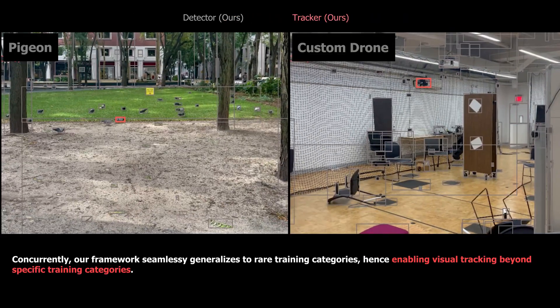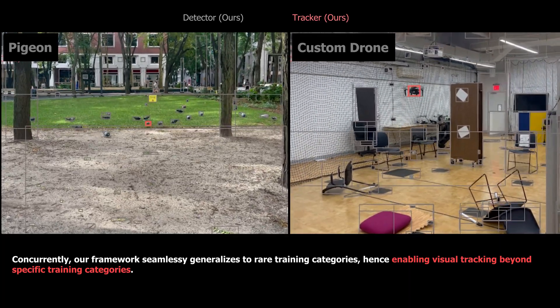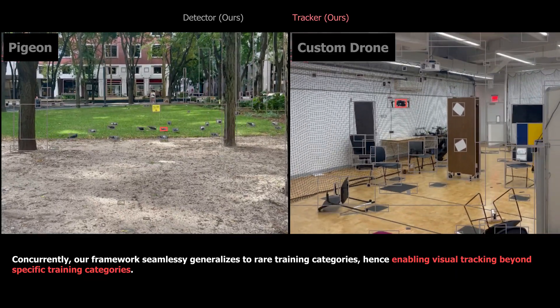Concurrently, our framework seamlessly generalizes to rare training categories, such as pigeons and custom drones, hence ensuring visual tracking beyond specific training categories.